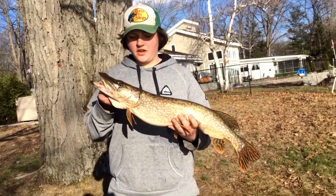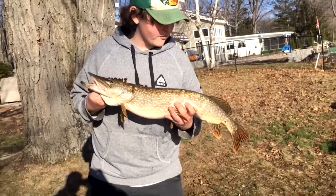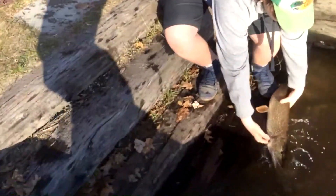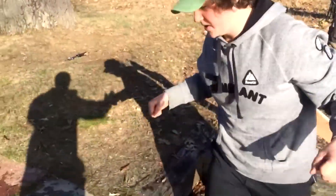Ryan here with a six pound, 14 ounce pike, 31 inches — beautiful fish. Just going to get a quick release on this. Nice. There you go. Look at that beauty swim off. New PB pike? Yeah. Good job. High five, bud.